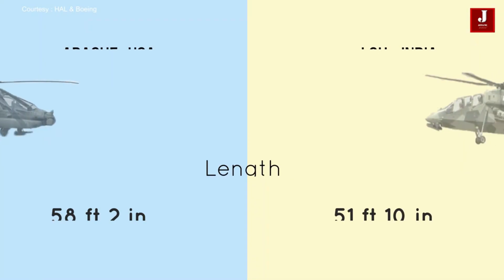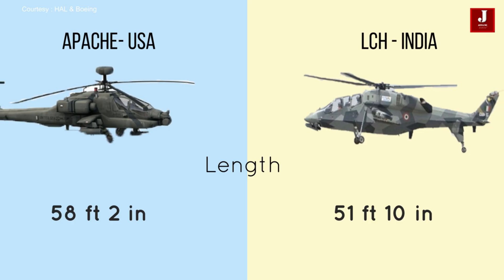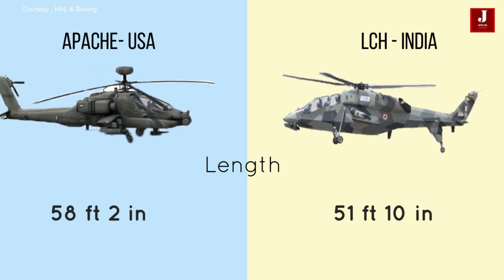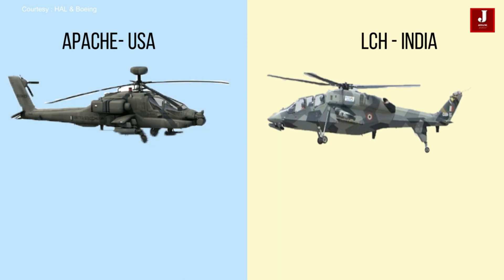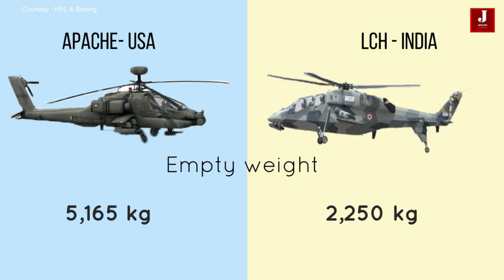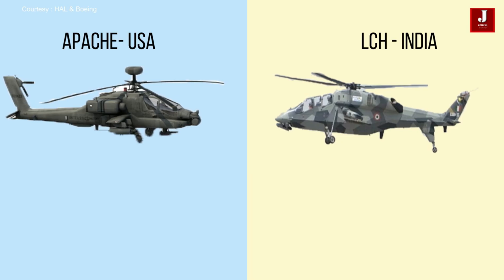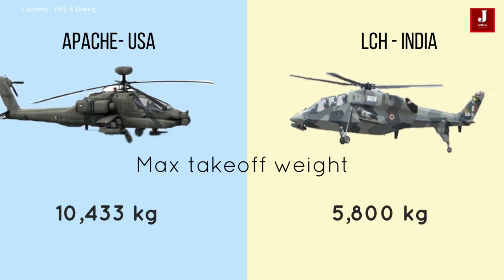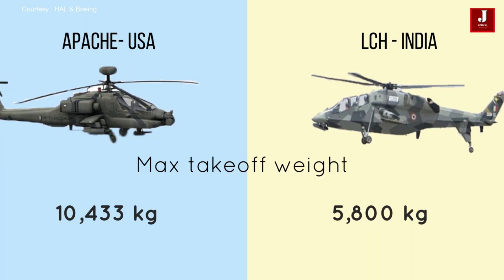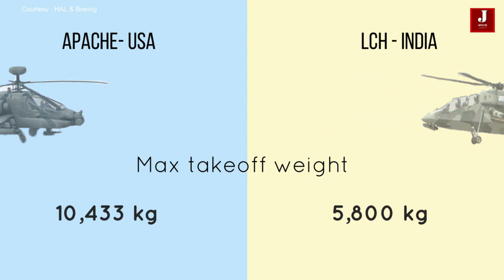The Apache measures 17.73 meters (58 feet 2 inches) in length, while the LCH Prachanda is slightly smaller at 15.8 meters (51 feet 10 inches). The Apache has an empty weight of 5,165 kg, while Prachanda is much lighter with an empty weight of 2,250 kg. The Apache can take off at a maximum weight of 10,433 kg, while Prachanda has a maximum takeoff weight of 5,800 kg.